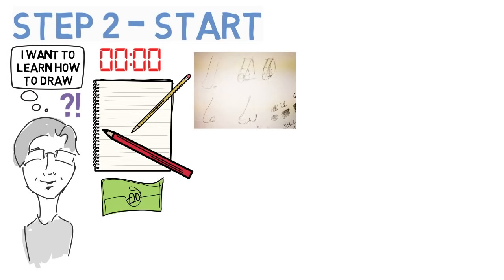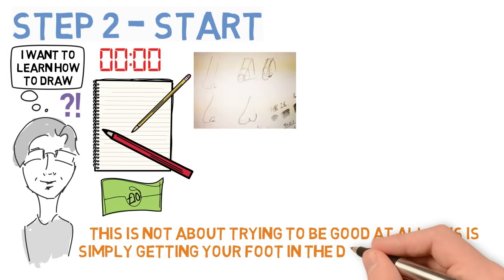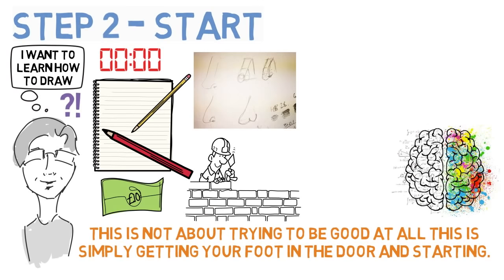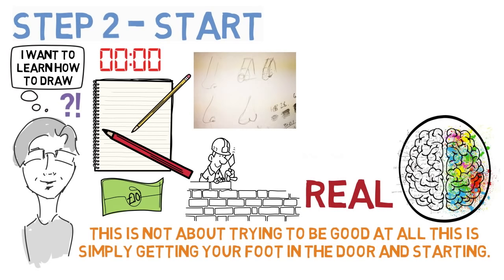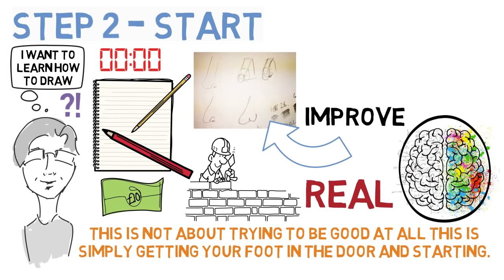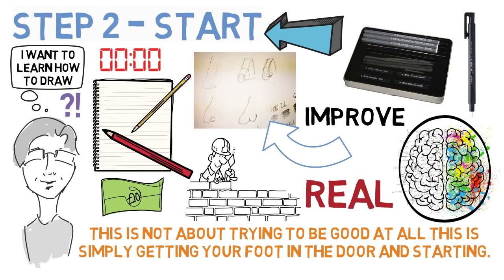The first thing I tried to draw was a nose, and this is how it came out. This is not about trying to be good at all — this is simply getting your foot in the door and starting. You can improve afterwards. When you start, it helps your brain understand the task and everything involved. It's no longer just in your imagination; it's real, and that means you understand things you wouldn't have even thought of when you were just thinking of the task in your head. This means it's much easier to know what you should work on to improve. For example, I now know I'd be better with charcoal pencils and something called a Tombow Mono Eraser, but I didn't need to know that at the start — I only know that now because I got started in the first place. So step two: start.